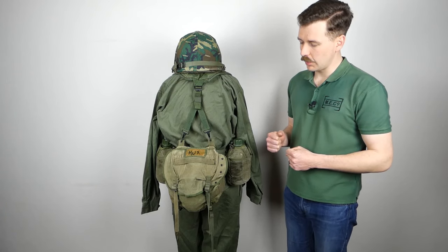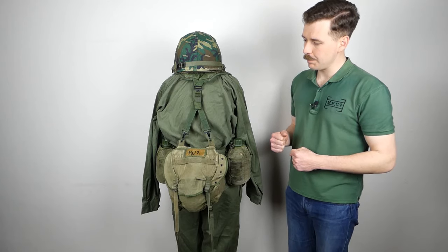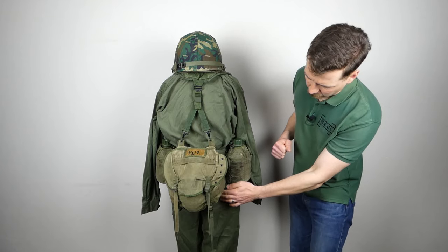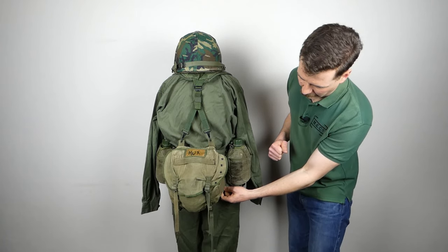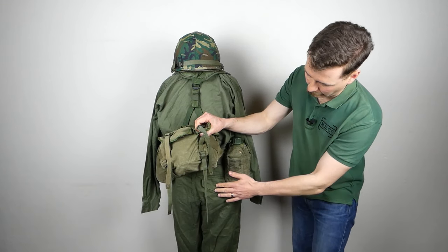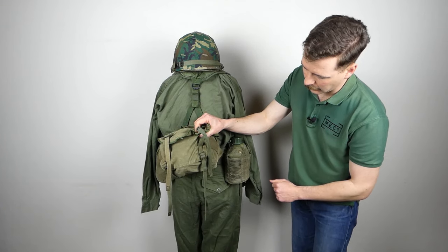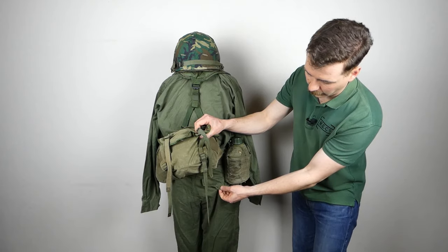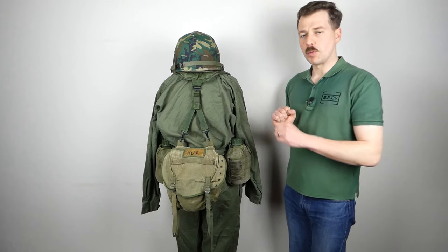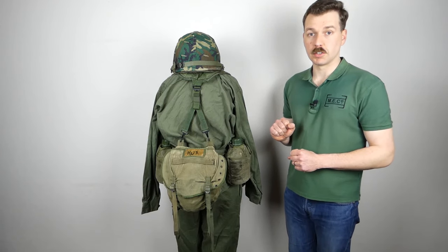That's the back of the mannequin. Not much more to see from the shirt or the trousers here, though you can just about see the rear pockets on the trousers — a little clearer if I lift the field pack — with a battledress-type button securing a pointed flap on the rear pocket. We'll move around now and have a look at the left-hand side.